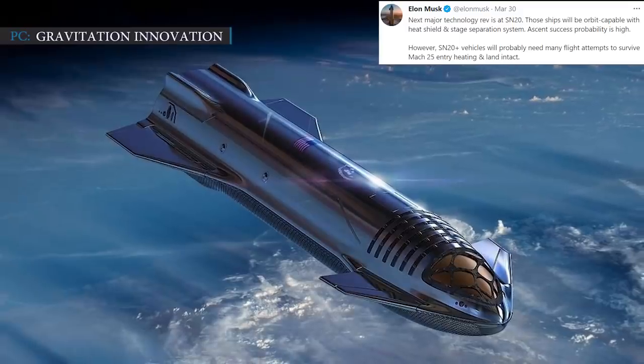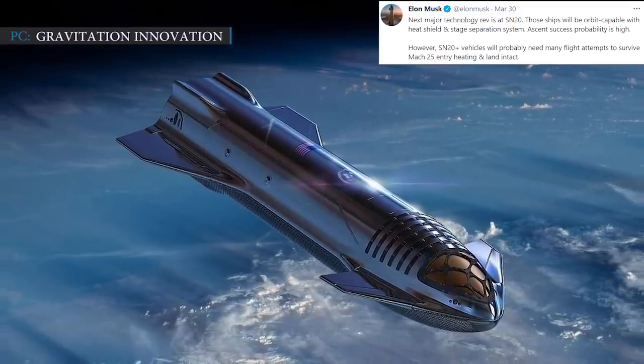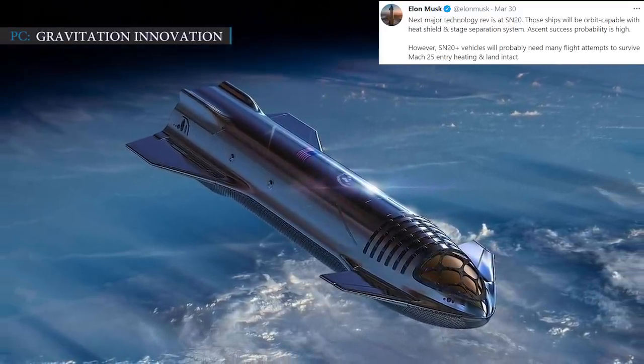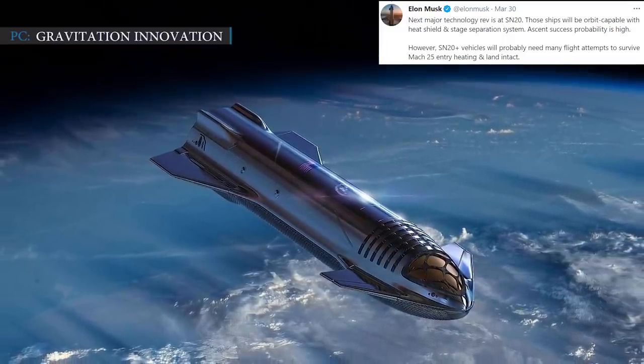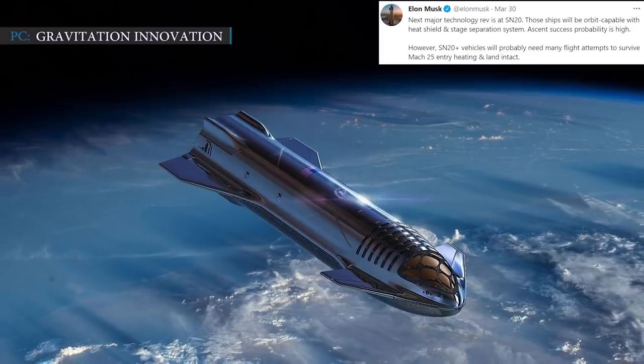Ascent success probability is high, he tweeted. However, SN20-plus vehicles will probably need many flight attempts to survive Mach 25 entry heating and land intact.